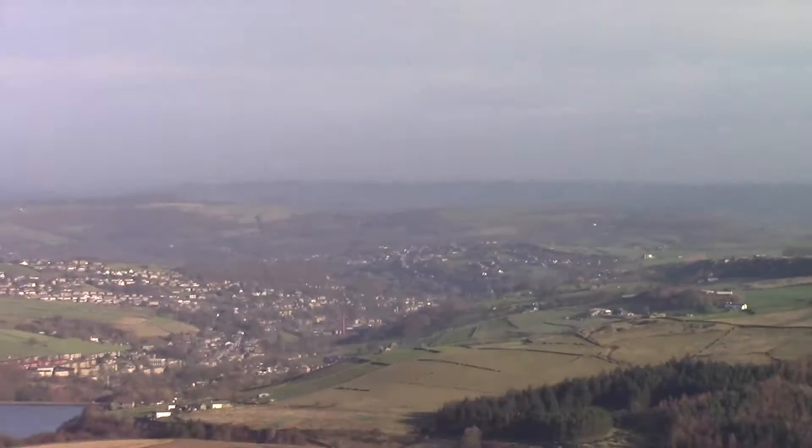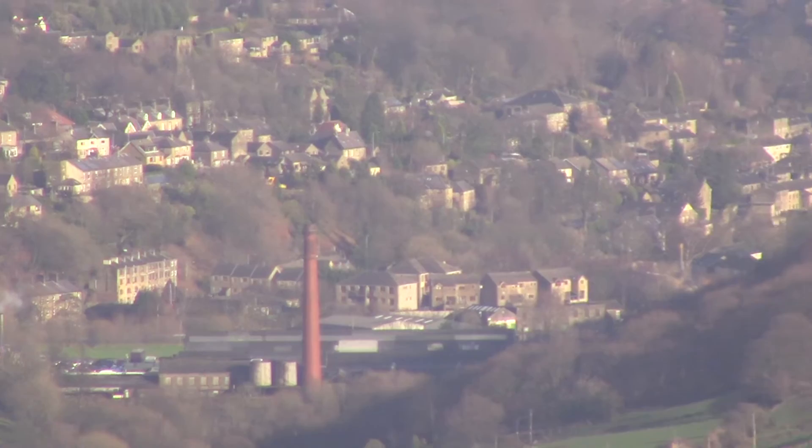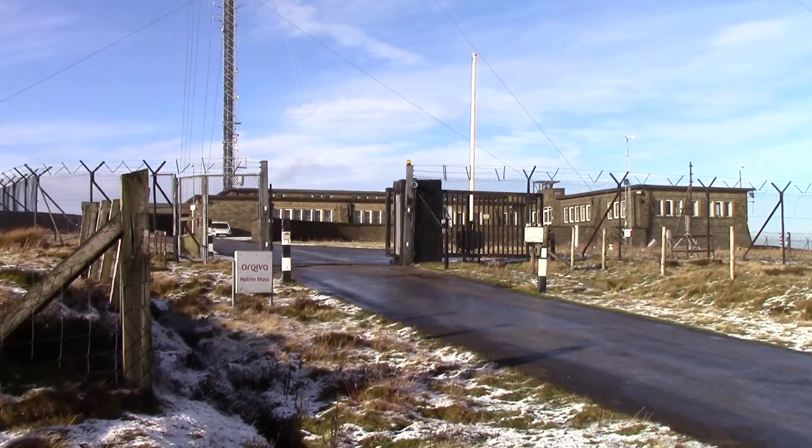Really good view across Yorkshire. There's Holmfirth — Last of the Summer Wine, is it? Last of the Summer Wine country up there. I'm not sure. That's Holmfirth down there anyway. And West Yorkshire. It's a chilly one.